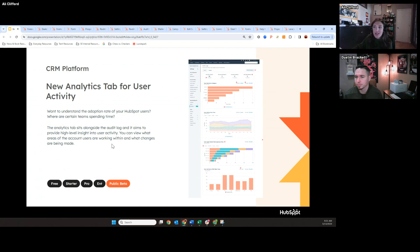This next update is pretty agnostic and might be really exciting for HubSpot admins. We now have a new analytics tab for user activity. Oftentimes admins or managers ask how they can understand their adoption rate when onboarding to HubSpot, or who's logging in and out and what tools they're using. Prior to this, we didn't have the best tools to do so — there was an audit log where you could see logins, but it didn't give you as much visibility.